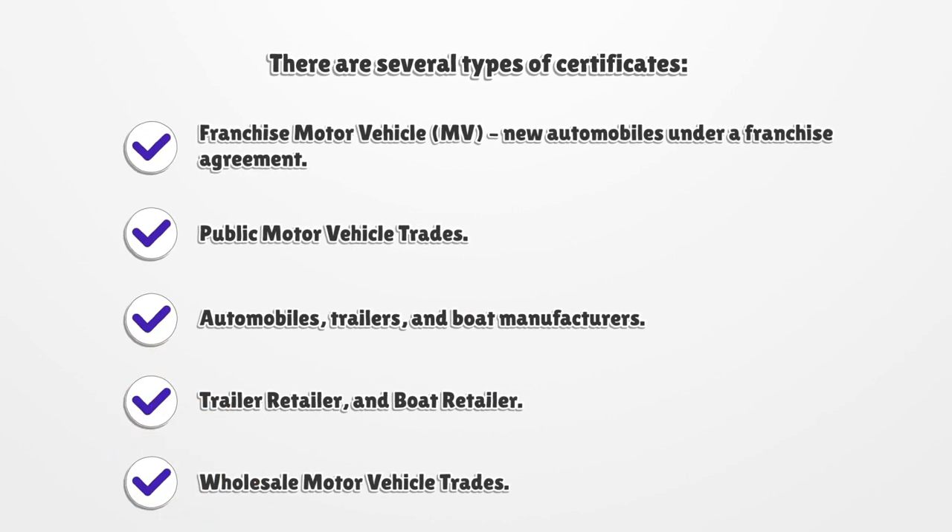There are several types of certificates. Franchise Motor Vehicle — new automobiles under a franchise agreement. Public Motor Vehicle Trades — automobiles, trailers, and boat manufacturers. Trailer retailer and boat retailer. Wholesale Motor Vehicle Trade.